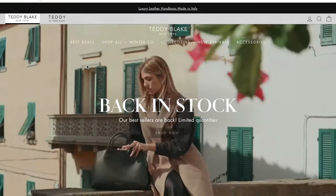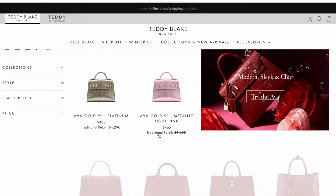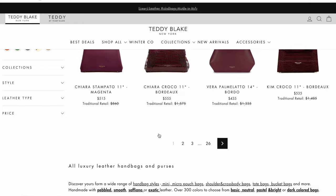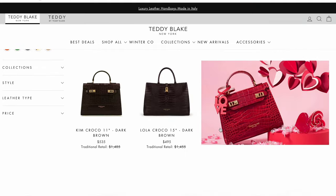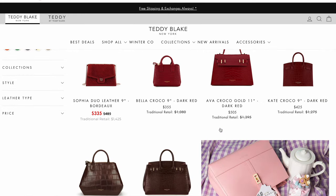For those of you that don't really know much about Teddy Blake, they basically are a brand that specializes in making luxury affordable — handbags that are affordable and luxury looking. They have so many collections and handbags that can match your lifestyle, and they are very much bringing luxury premium leather handbags at a very affordable price. Make sure you guys check the link in my description box so you can shop for a cute luxury bag.